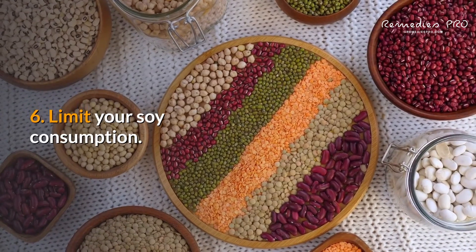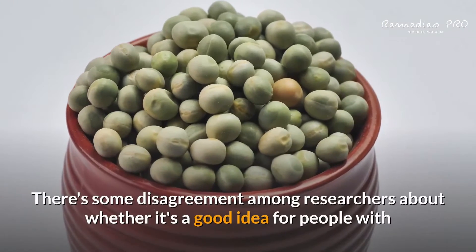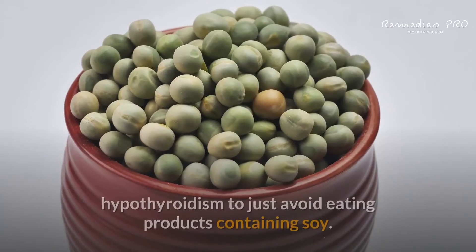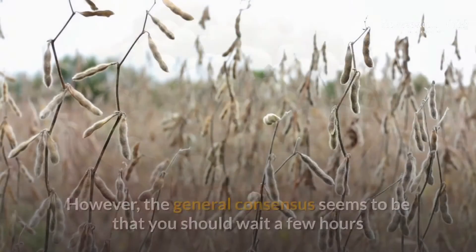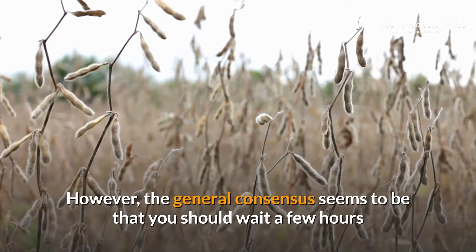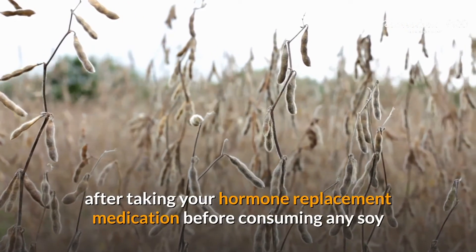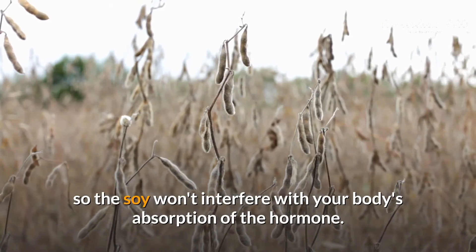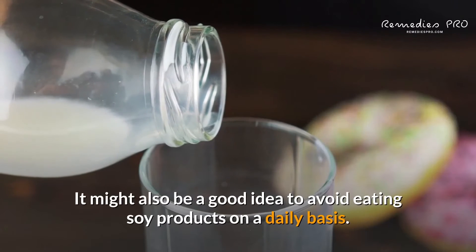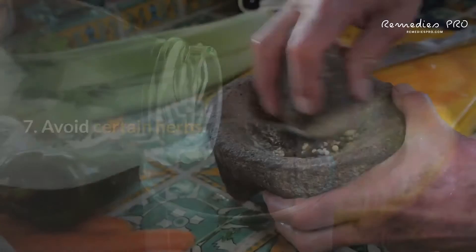6. Limit your soy consumption. You might want to limit your consumption of foods containing soy. There's some disagreement among researchers about whether it's a good idea for people with hypothyroidism to avoid eating products containing soy. However, the general consensus seems to be that you should wait a few hours after taking your hormone replacement medication before consuming any soy, so the soy won't interfere with your body's absorption of the hormone. It might also be a good idea to avoid eating soy products on a daily basis.